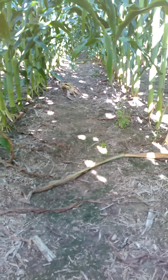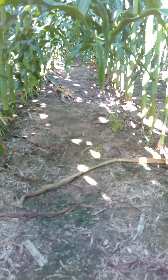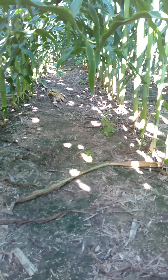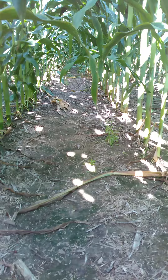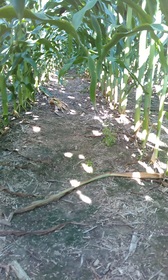Good morning everybody. This is Tyler Franklin with Axis Seed, back out in the cornfield again. This morning it's not too hot and we've got really good ground moisture in this particular location. Just wanted to highlight the green snap tolerance between hybrids again. This is another location in Hanover County.